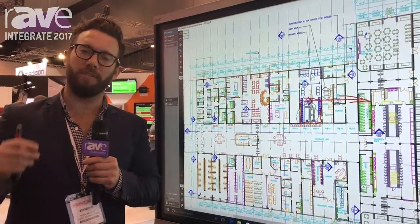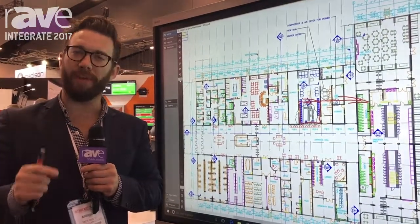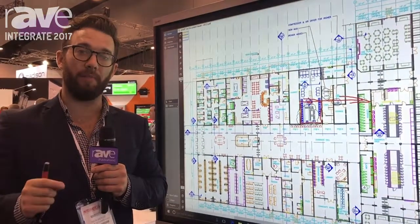What this creates for us is a true simultaneous multi-point audio, video, and content collaboration experience.